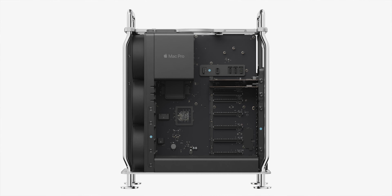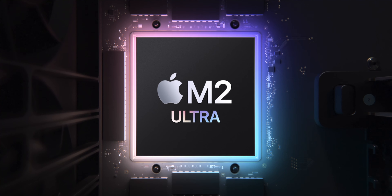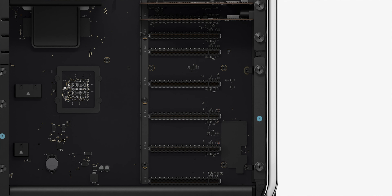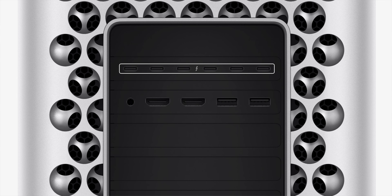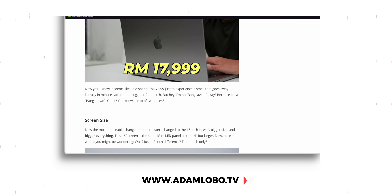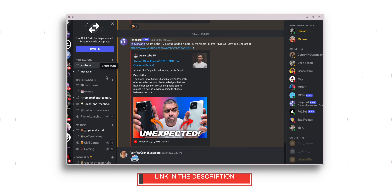As for the final Mac, we are finally getting an update on the Mac Pro powered by Apple's M2 Ultra chip. It has the same tower design with an updated internal design, with six open PCIe Gen 4 slots for expansion and eight Thunderbolt ports built-in. It starts at just RM32,999 and RM32,669 for education. Apple has also released one more piece of hardware, but I'll talk about that later. If you're enjoying this video, do give it a thumbs up and a subscription would be lovely too. Check out the written version at www.adamlobo.tv and our community Discord channel.